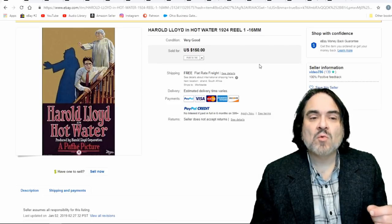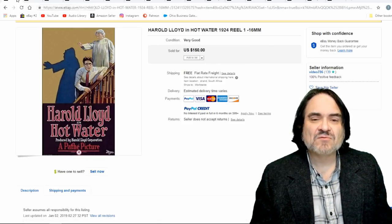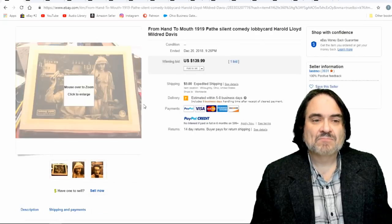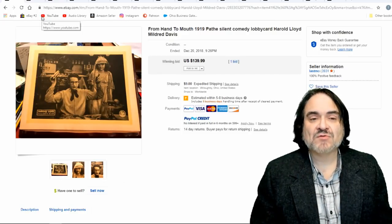Here's just one reel — Reel 1. It's missing the rest, and it still sold for $150. This one was like four reels total. Now that image shown is not actually what you're getting — just an image they use. Here's a lobby card from him — $139. Again, any of the categories I've shown you in the past, you can find his material.